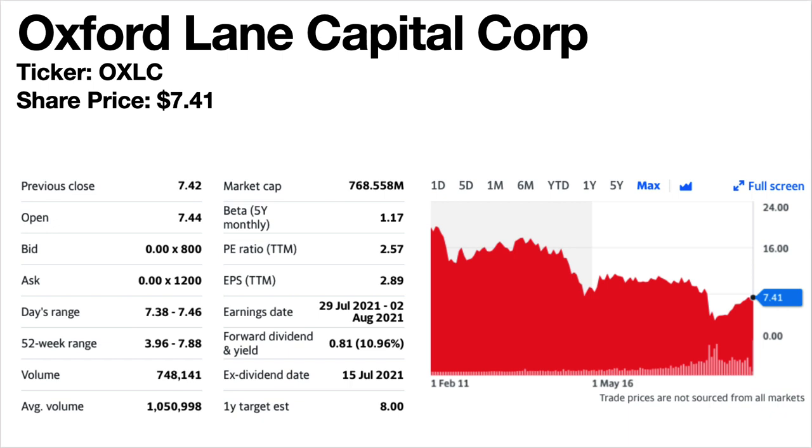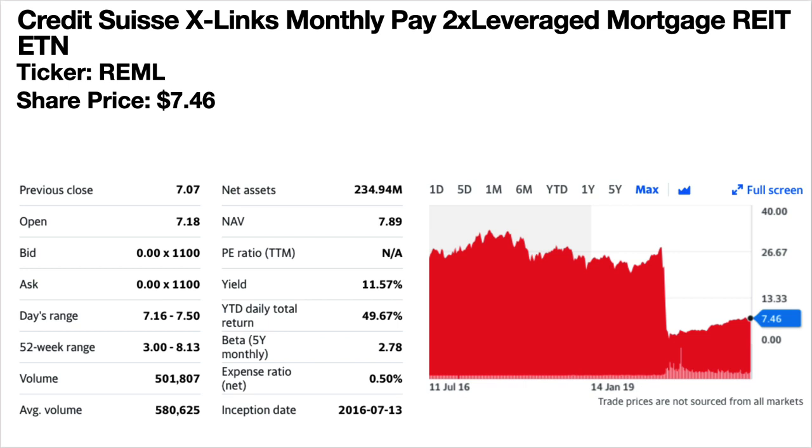Oxford Lane Capital Corporation, ticker symbol OXLC. Share price is $7.41. The forward dividend yield is 10.96%. This is a mortgage REIT. The share price trend has generally been falling. Dividends were cut in half in July 2020 and have still not recovered to previous levels. Credit Suisse X-Links Monthly Pay Leveraged Mortgage REIT ETN — current share price is $7.46. Dividend yield is 11.57%. It's a mortgage REIT ETN — an exchange traded note, which holds unsecured debt securities tracking an underlying index of securities and trades on major exchanges like a stock. The share price has really been falling. The dividends were cut in half in January 2020 and have still not recovered. The long-term dividend trend was flat to slightly down even before that.